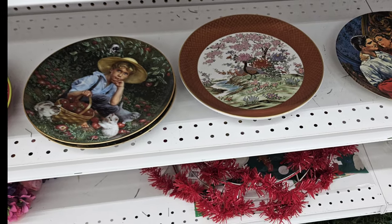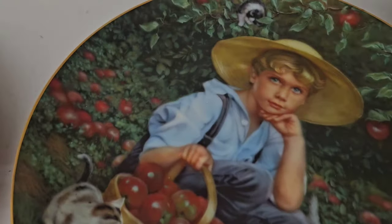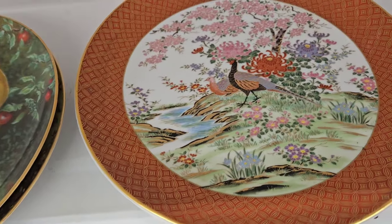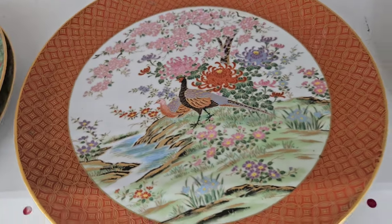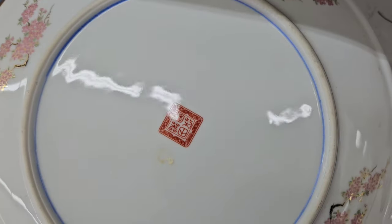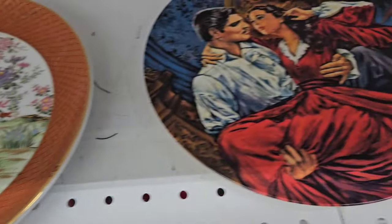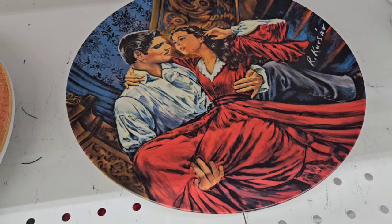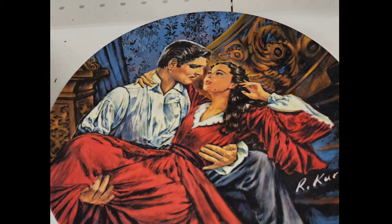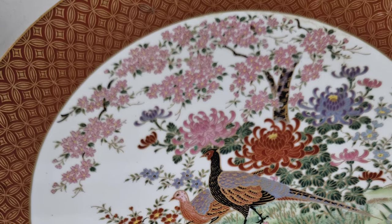I just wanted to take a quick look at these collector plates. Vintage Asian. This plate is depicting a scene from Gone with the Wind. None of those plates sell for very much, so I couldn't put any of them in my cart.